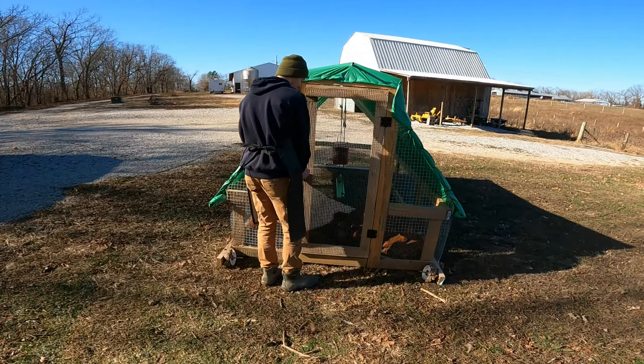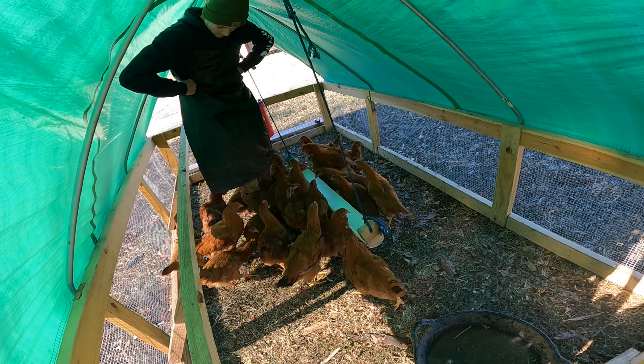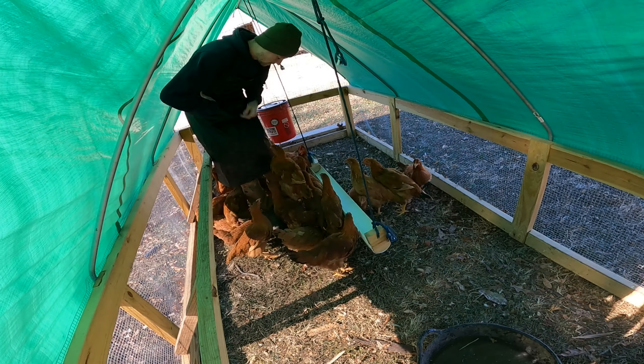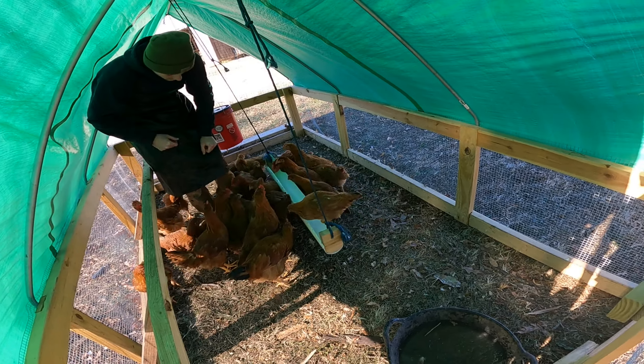All the ladies are staying. That one looks huge, and that one looks huge. Back, back. That one right behind the feeder — first one.